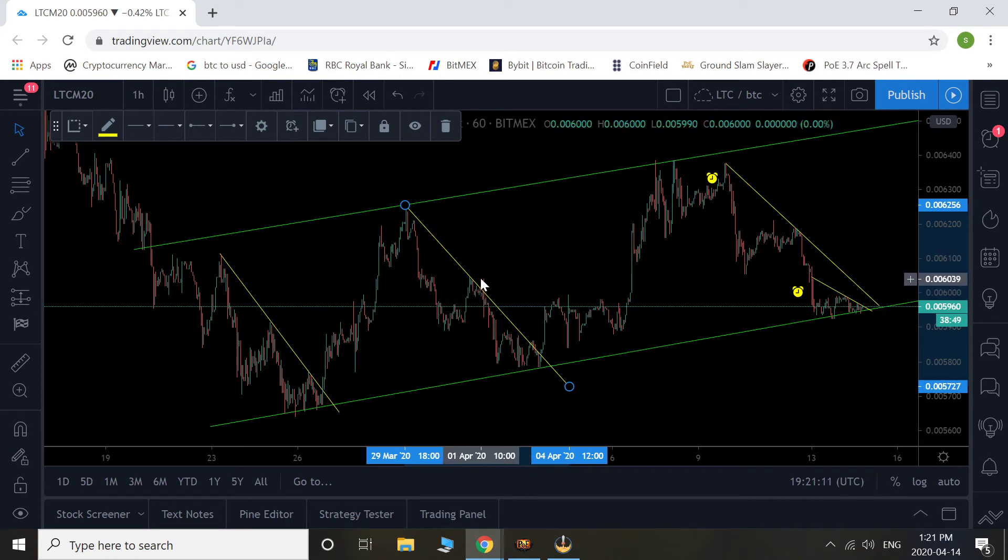We can cancel out that wick because we do have a lot of touch points along here — we're kind of going with our average there. Either way, you can see what happened as soon as that trend line was broken. We ended up going and testing the top again.